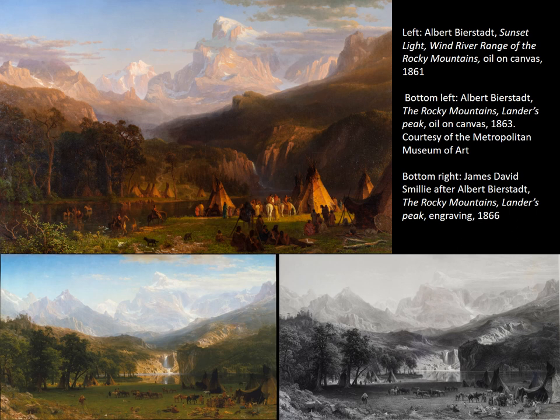Albert Bierstadt is probably the most well-known painter in the library's art collection. During Bierstadt's career, he traveled with government survey teams as they explored the American West, creating sketches and having photographs taken as he went. This way, when he returned to his studio, he would be able to use these reference materials to create his monumental canvases. The library's Sunset Light Wind River Range of the Rocky Mountains was painted in 1861, and two years later, Bierstadt used some of the same reference images to create The Rocky Mountains, Landers Peak, after which a print was made by James David Smiley. So we could classify the print on display here as a copy of a later version of an original painting.